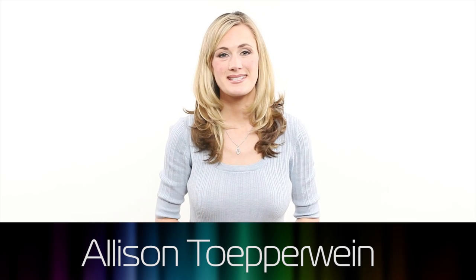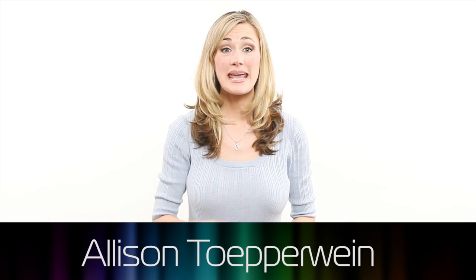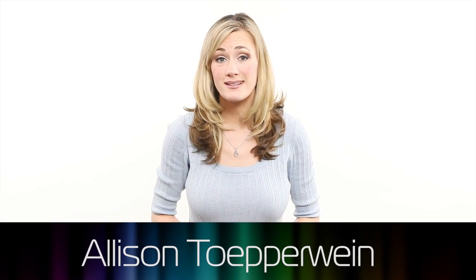Hello and welcome to the Product Design Show. I'm Vince Penman. And I'm Allison Tupperwine. Today we're looking at how buildings are now designed like products.